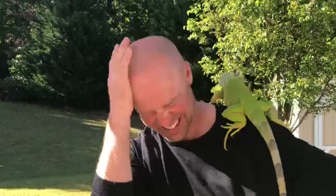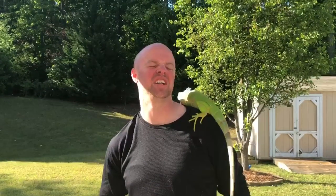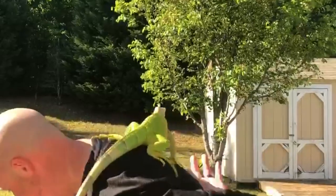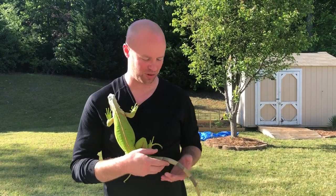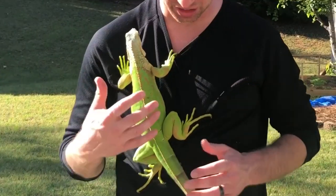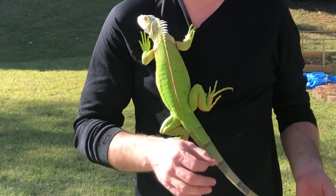Second thing: this tail. Just look — doing that stings, it really stings. She is notorious for whipping. I mean, it stings and she's only about three and a half feet long. This tail is brutal and she knows how to use it. So there's two reasons right there why iguanas don't really make great pets.